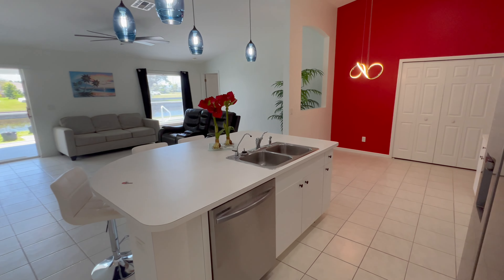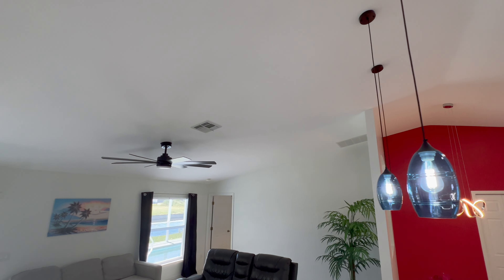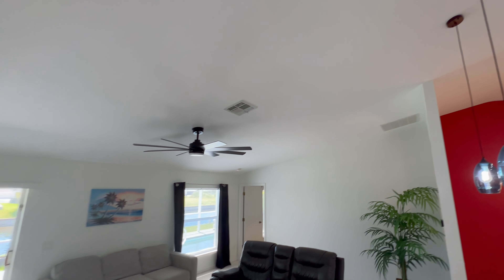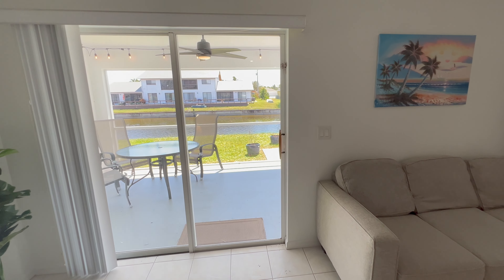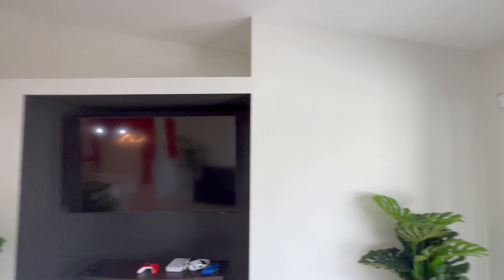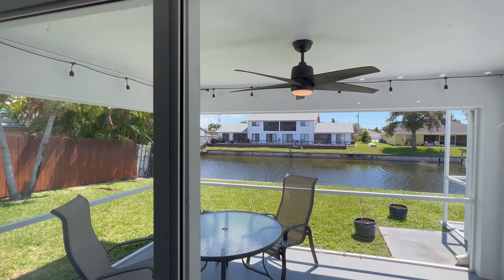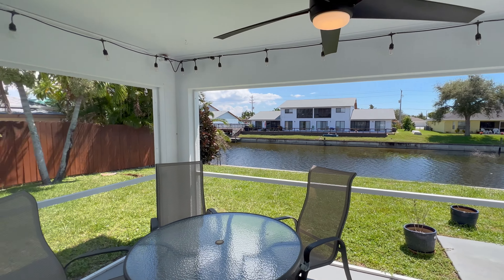And then we're back out to the front. Large vaulted cathedral ceilings all throughout the main area — you get that huge modern great room concept. There's a plant shelf above for plants, sports memorabilia, or whatever you choose.